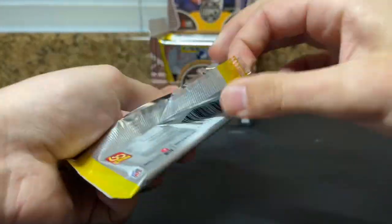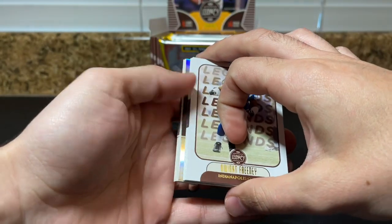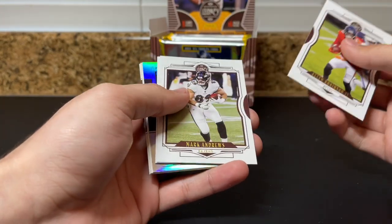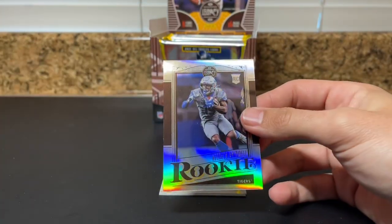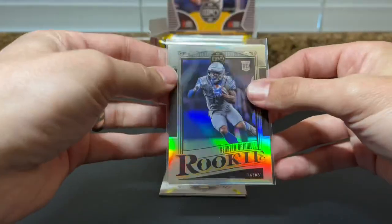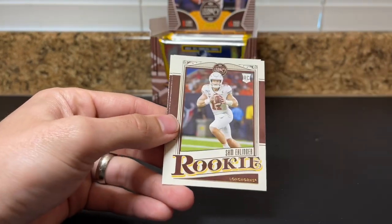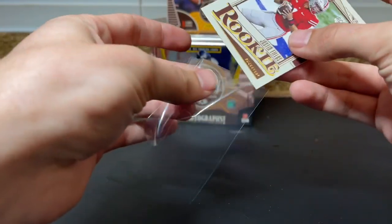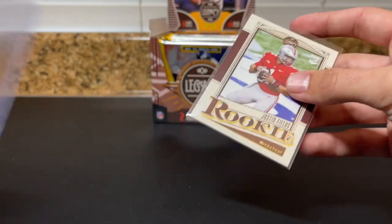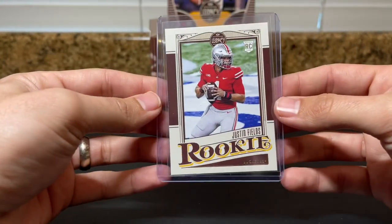All right, pack three. Another silver — looks like Dwight Freeney, Robinson, Mark Andrews, Michael Pittman Jr., and Kenneth Gainwell — not one I'm as familiar with from Memphis. Then TB12 Decade of Dominance, and hey there we go — first Justin Fields rookie! I think he could be good. Chicago's built to win, I think, so we'll see. Definitely like that.